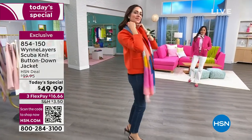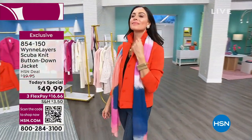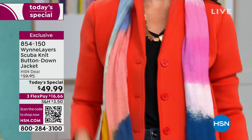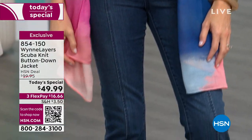Today, instead of $100, we're doing it at a 50% off savings. A year ago, we had a scuba jacket that we had a very short opportunity to present because they all sold out in a flash at the $100 price point.